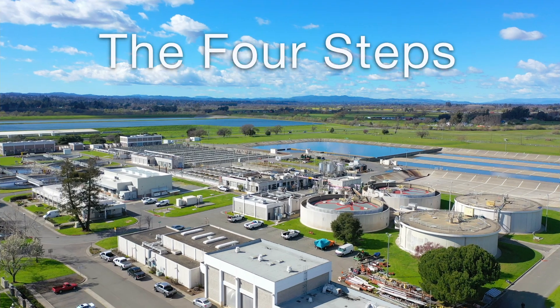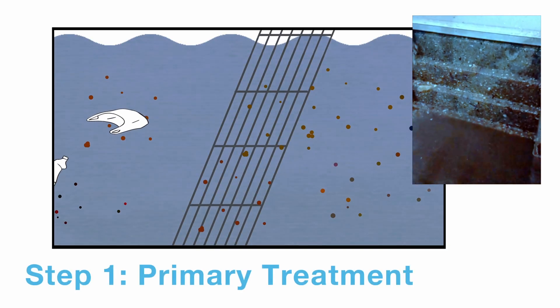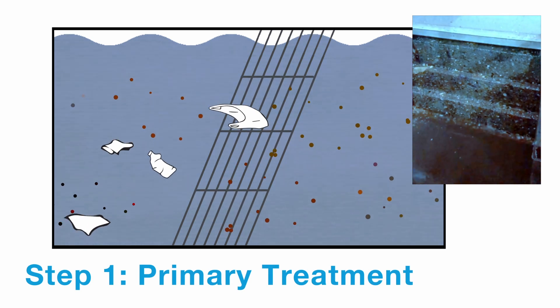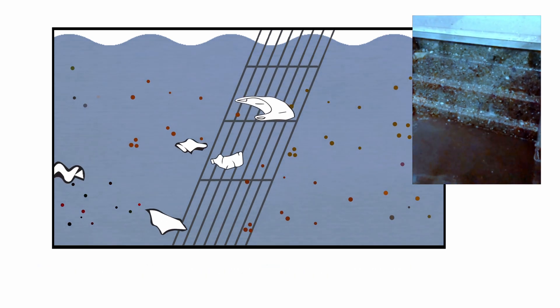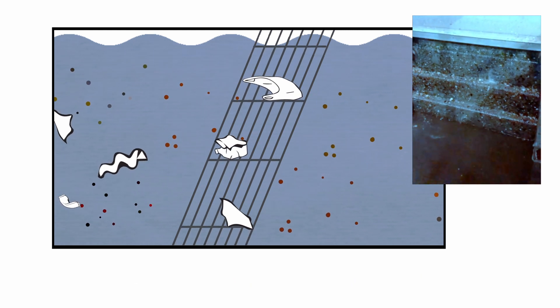Let's go through the steps of treatment we use here at the Laguna Treatment Plant. Water entering drains in homes, businesses, and industry arrives at the plant and first passes through large screens that remove things like wood, paper, and plastics.